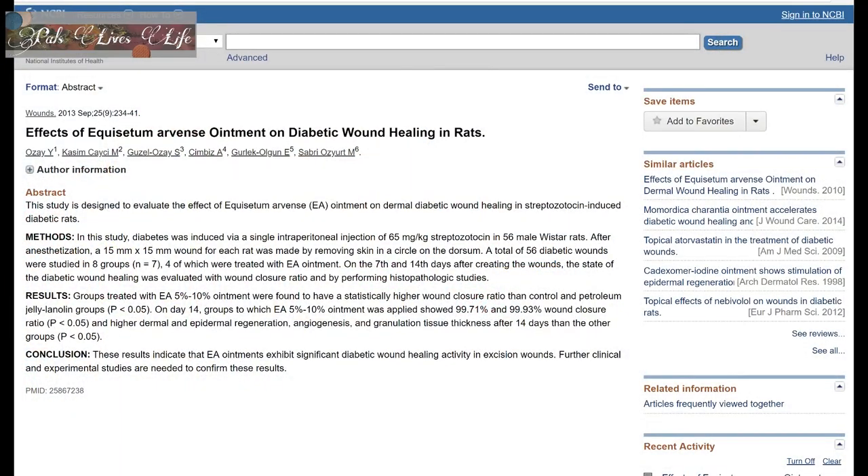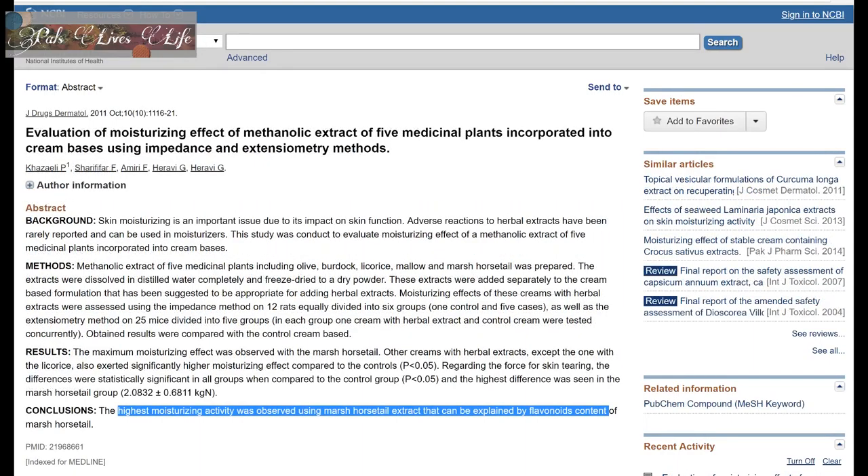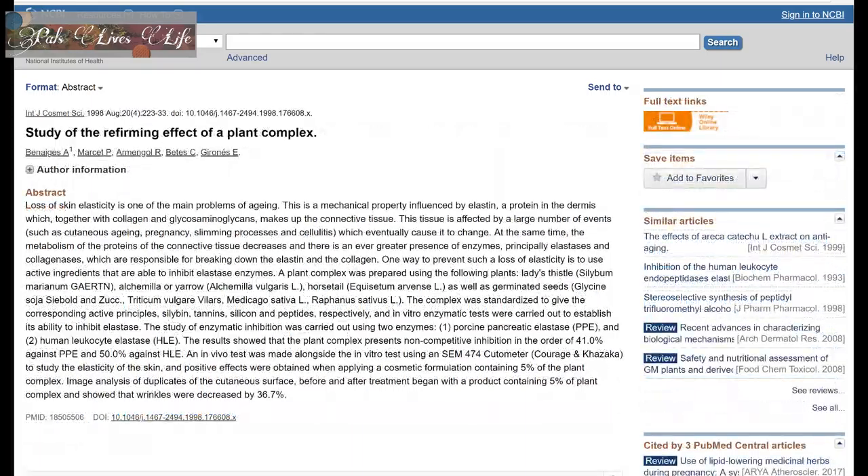I found a few studies suggesting horsetail is useful in wound healing, increasing moisture, or decreasing wrinkles — but those are all topical application studies. I did not find scientific documentation directly supporting oral intake of horsetail causing any improvement in hair, skin, or nails. Taking horsetail also reduces B1 concentrations in your body, and horsetail is not recommended to be taken over prolonged periods of time. Given all that, I feel she should not have added this ingredient.